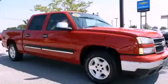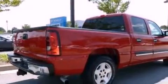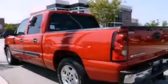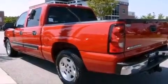This is a 2006 Chevrolet Silverado. It has the power to move what you need and the look, too. It features a 5.3 liter 8-cylinder engine and a 4-speed automatic transmission.